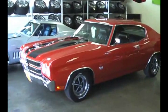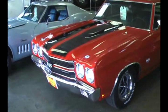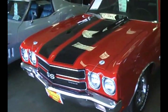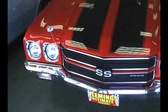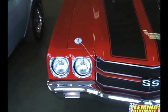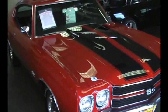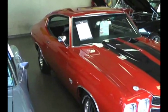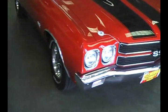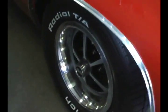Today we're going to take a look at our beautiful 1970 Chevelle Supersport 454 — matching numbers, just restored in its correct original cranberry red with black stripes. A beautiful example of what you could have bought at your Chevrolet dealer in 1970.